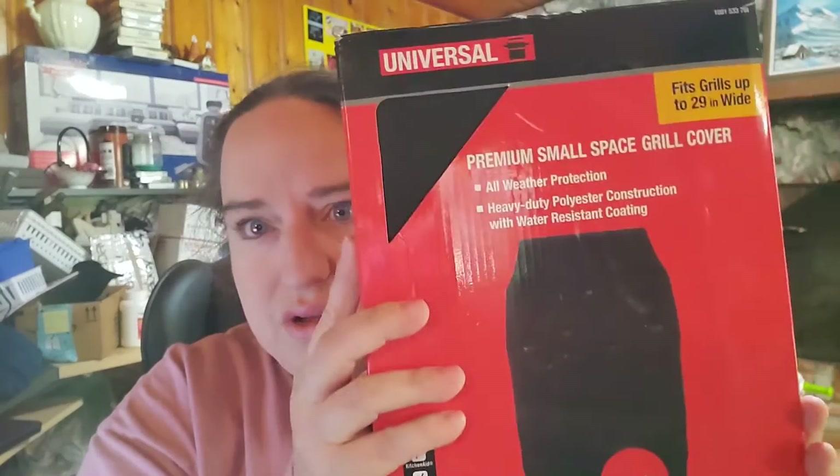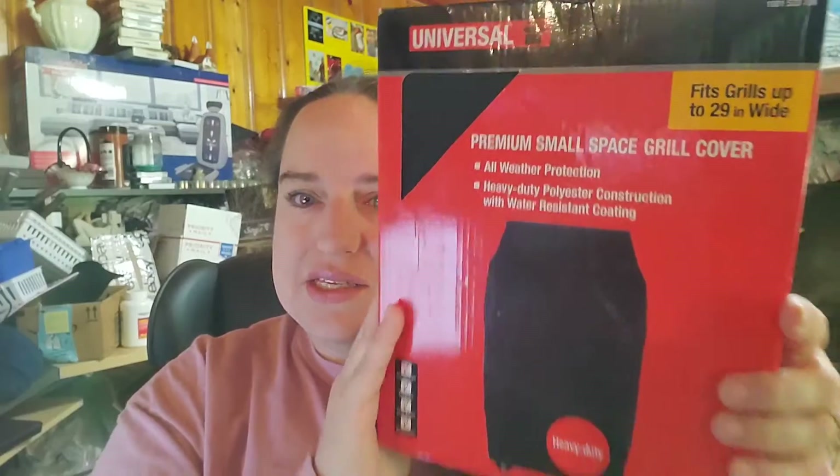This is a grill cover from a pallet we got a long time ago. You might find these on clearance at Walmart or Home Depot, or on pallets. We have just a couple of dollars in it, and it sold for $9 plus shipping. It's pretty big and heavy so I'll ship it in a poly bag via Pirate Ship — that's the cheapest way — and the buyer's $20.55 all in.